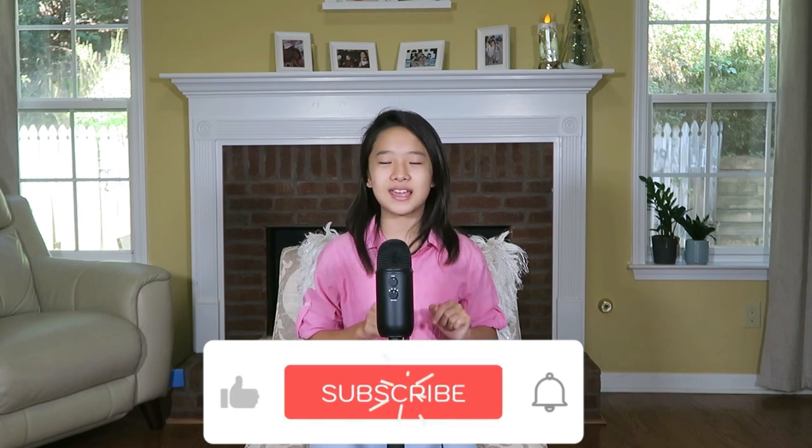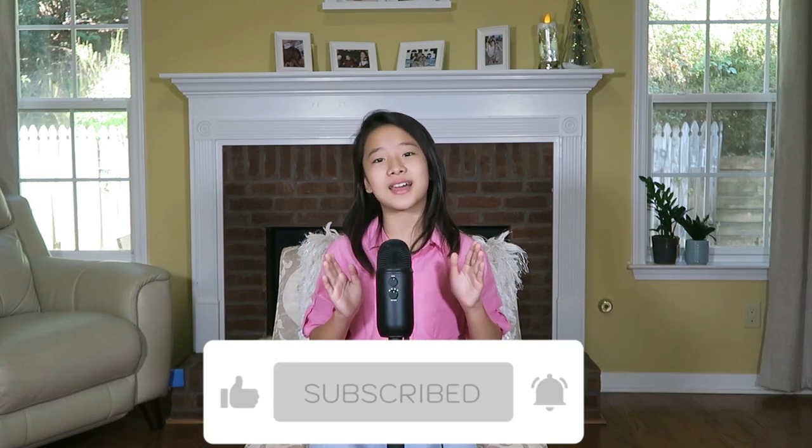Anyway, I hope you enjoy. Click that subscribe button and notification button and I'll see you next time. Bye!